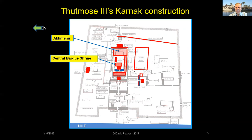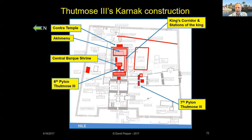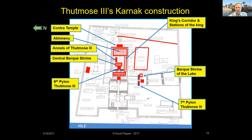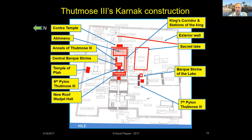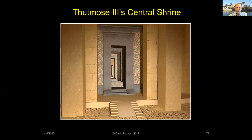His additions included a new central bark shrine, the Ach Manu, the King's Corridor and Stations, the Contra Temple, the Sixth Pylon, a bark shrine by the Seventh Pylon, Thutmose's annals, an exterior wall, excavation of the sacred lake, the Temple of Ptah, a new roof on the Wajet Hall, and six more obelisks. He was a busy guy — or at least his builders were.